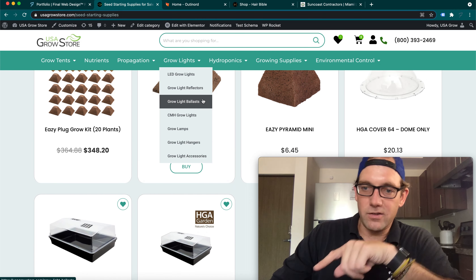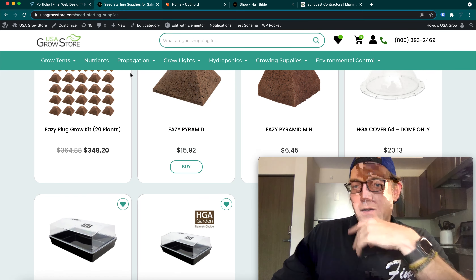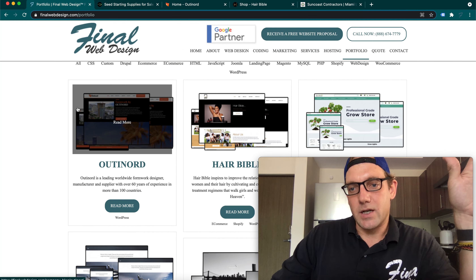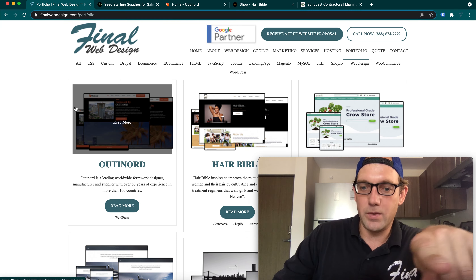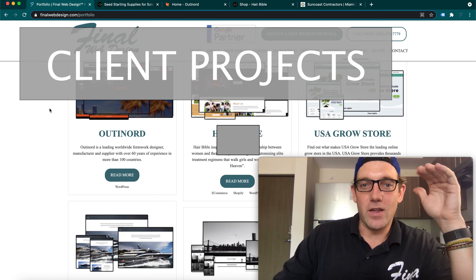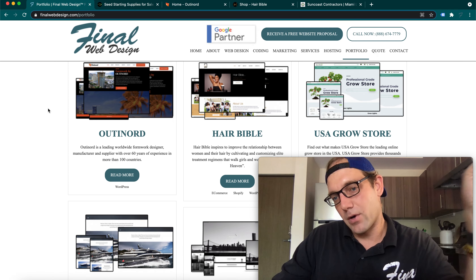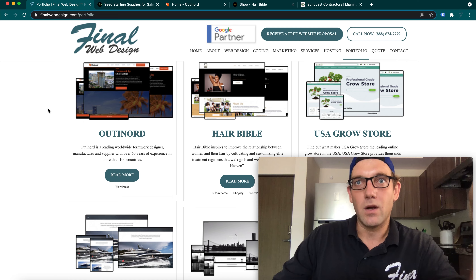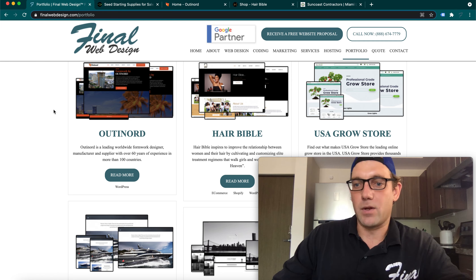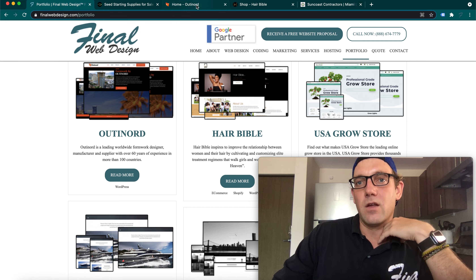If you need any grow store supplies — indoor gardening, whatever you do — come check us out, send me a message, maybe I can give you a hookup. That's been taking a huge amount of my time and part of the reason I haven't been getting videos out, although I will be getting more videos out going forward. We've also just been working with a lot more clients, and with each client it takes more customer service, more communication, more time going through testing and development. I've got a full team of developers, but the buck stops with me.